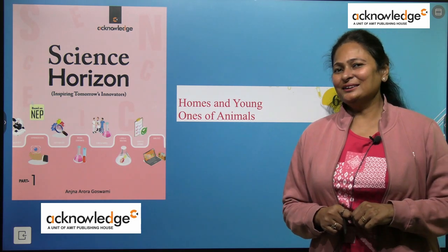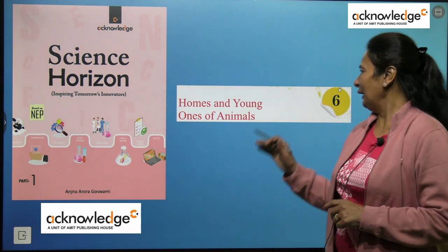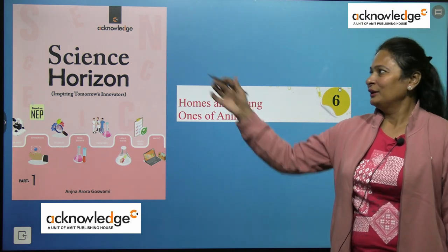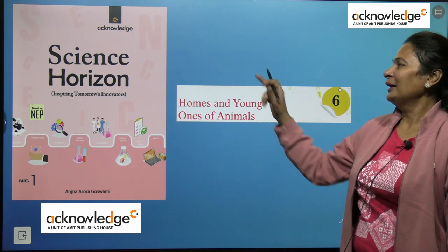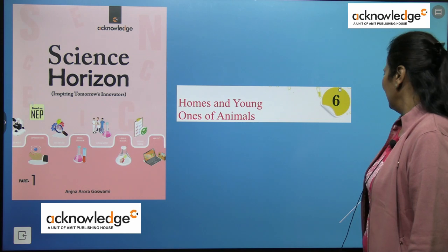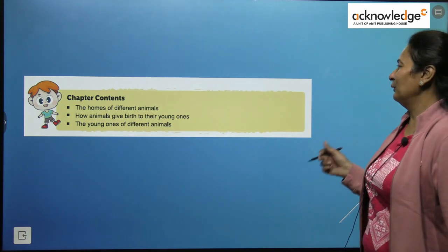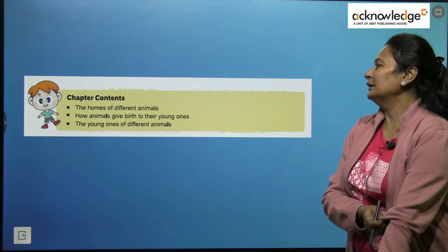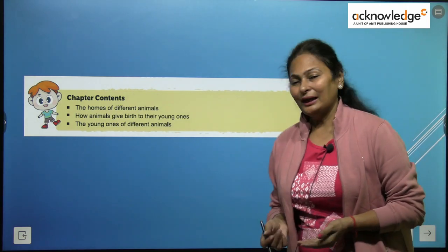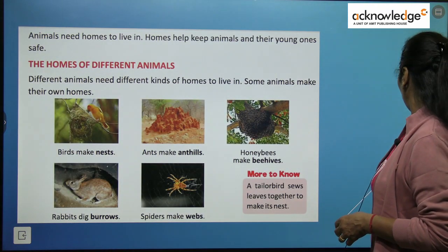Welcome back, my dear little scholars. This is Hershey, your science tutor. Today I am taking up Chapter number 6, Homes and Young Ones of Animals, from your course book Science Horizon Acknowledge Series by Amit Publication House. Under this lesson, we are going to learn about the homes of different animals, how animals give birth to their young ones, and the young ones of different animals. So, let's begin.